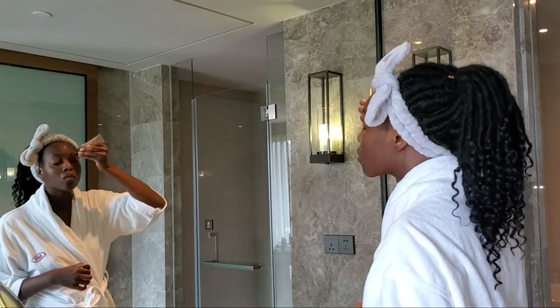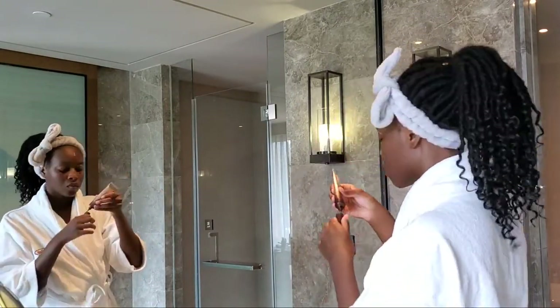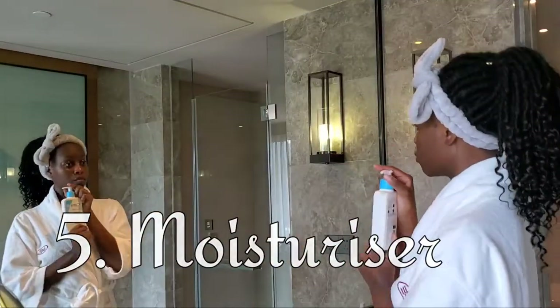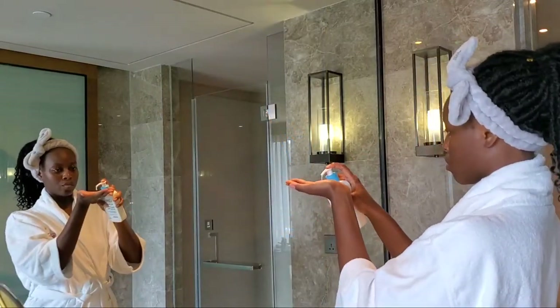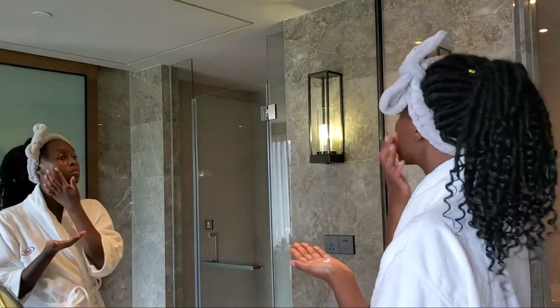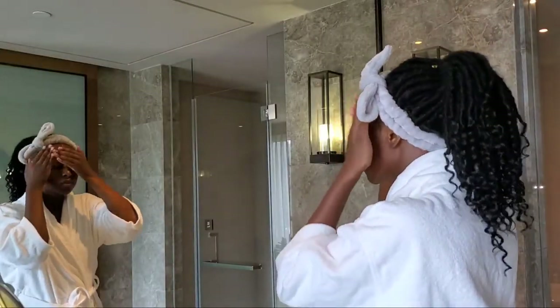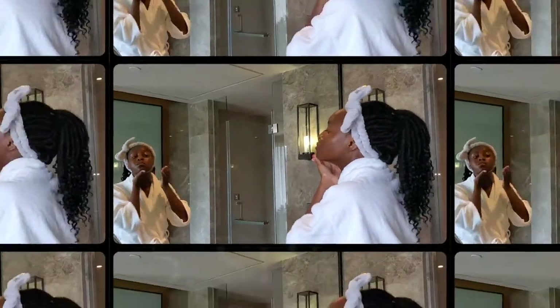Then again I go in with the eye cream so we don't go about our day with any baggage under our eyes. Just tap that in — apparently you're supposed to use the ring finger because it's more gentle. The moisturizer is also different in the morning: this one has salicylic acid and lactic acid. Lactic acid is an AHA, so that makes you very susceptible to sunburn, which means you have to use sunscreen after using this.